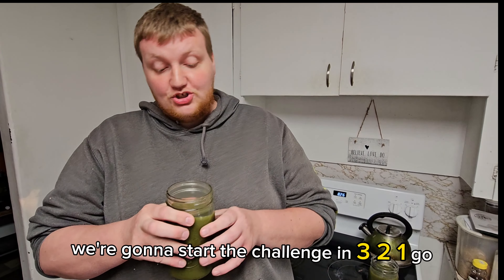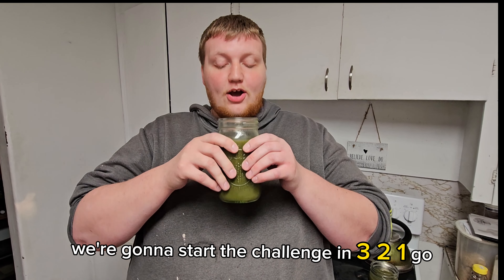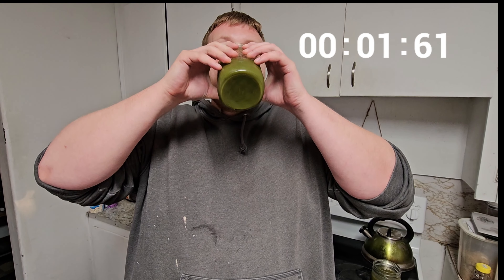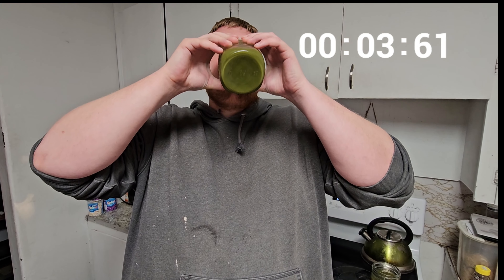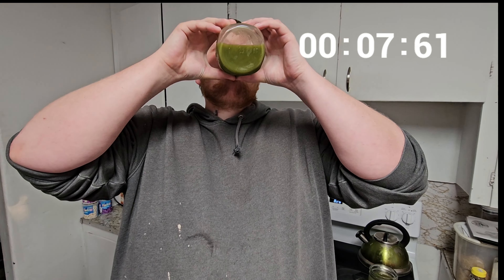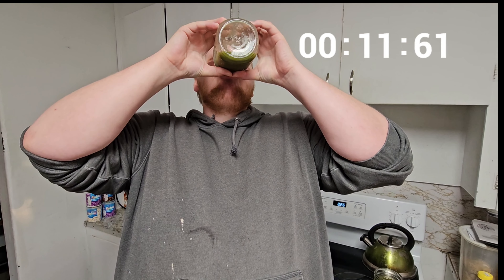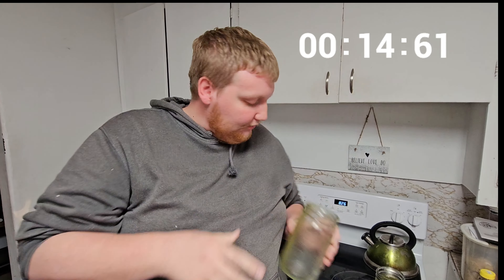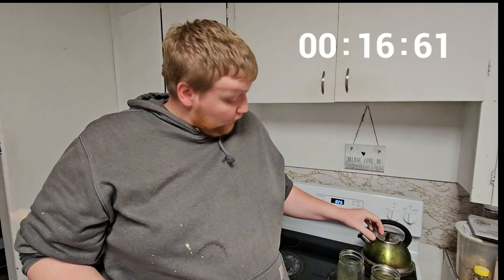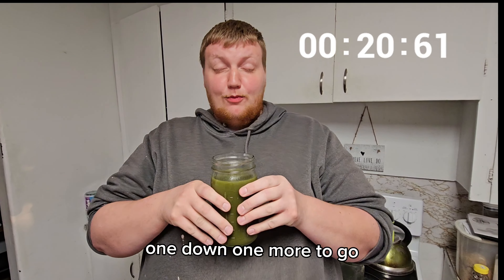We're going to start the challenge in 3, 2, 1, go. One down, one more to go.